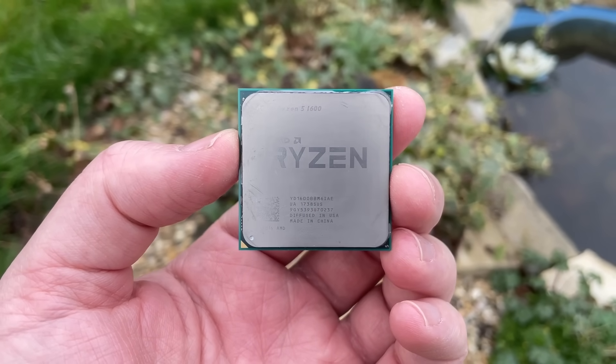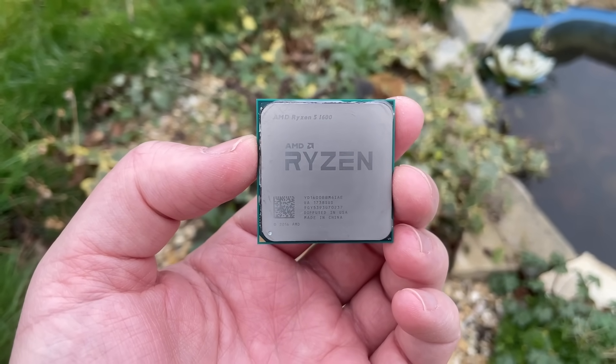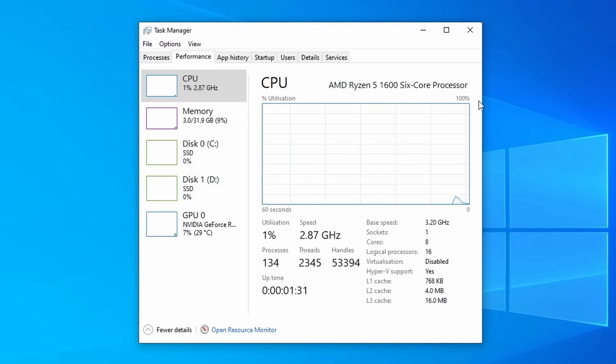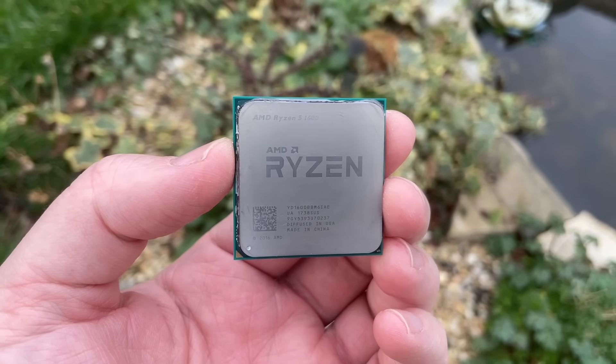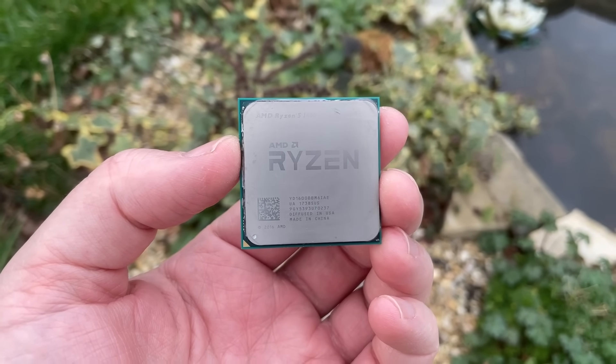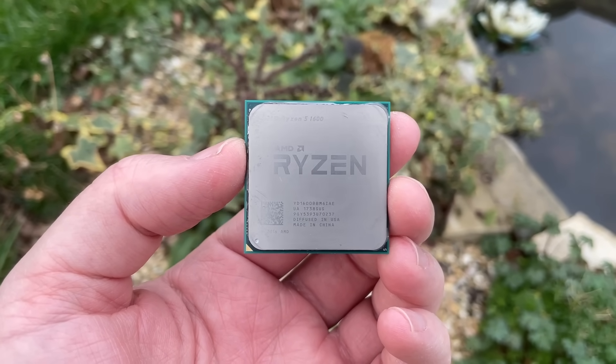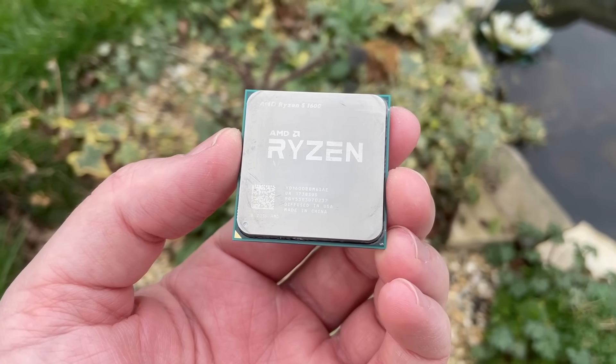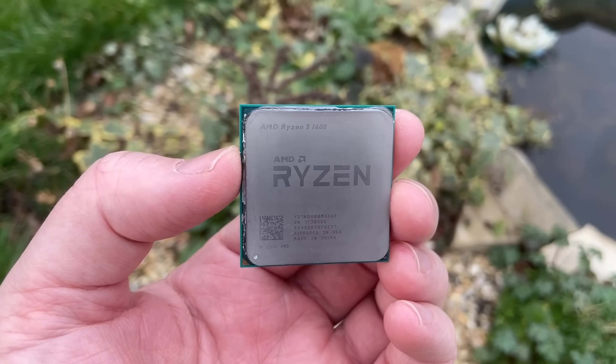Aside from the extra cores the other specs remain the same, with the clock and all-core boost speeds unchanged. As for why this happened, I don't think there is a definitive answer even half a decade later. Some say it was a simple mistake, which seems incredibly unlikely, and others suggest a marketing stunt. The most plausible reason — which unfortunately is always the most boring — is that AMD used some of its less-purchased 8-core dies to fulfill a stock shortfall, in other words to meet demand.